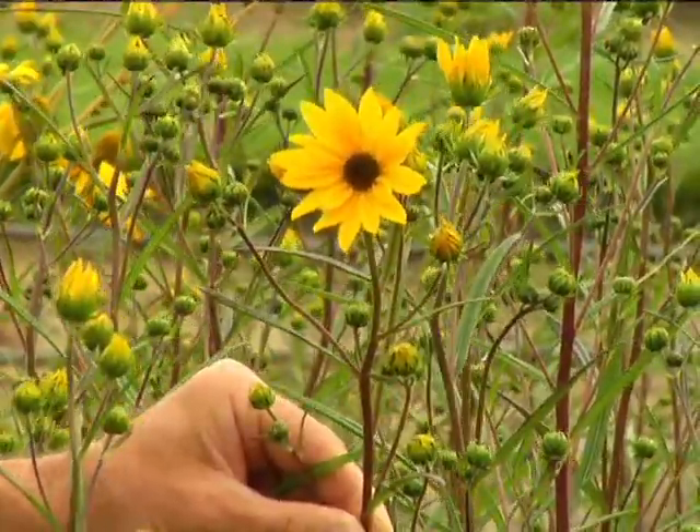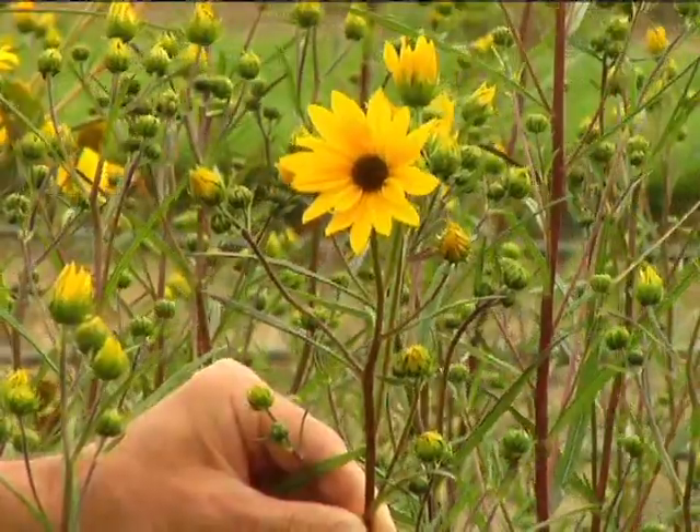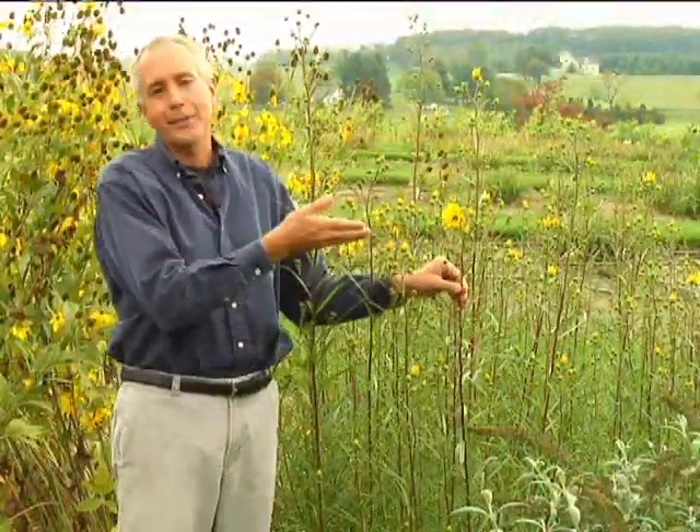We talk about the tender sunflowers or the annual sunflowers, but this is a perennial sunflower. It's known as helianthus. You'll see certain types of plants that look like this growing along roadsides, maybe even up along the Blue Ridge Parkway. These all work to attract the pollinators to the garden.